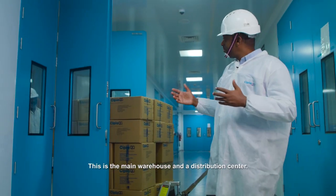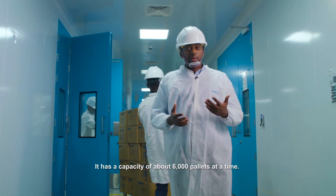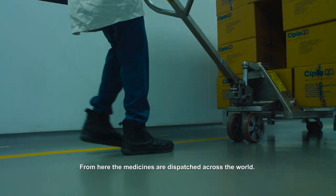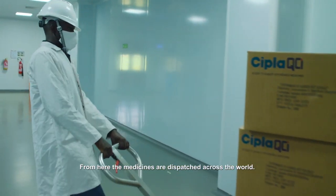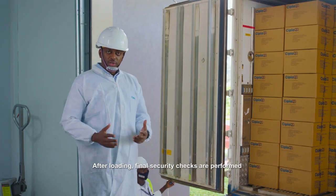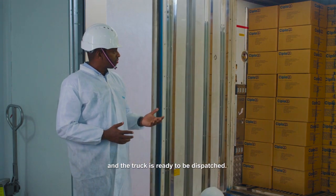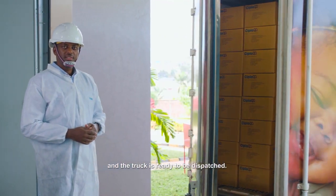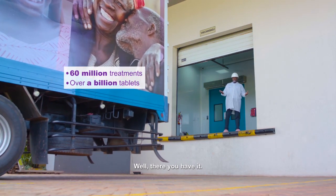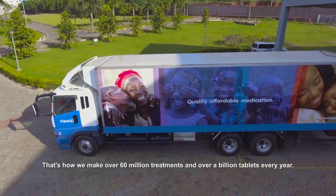This is the main warehouse and the distribution center. It has a capacity of about 6,000 pallets at a time. From here, the medicines are dispatched across the world. After loading, final security checks are performed and the trucks are ready to be dispatched. That's how we make over 60 million doses every year. Thank you.